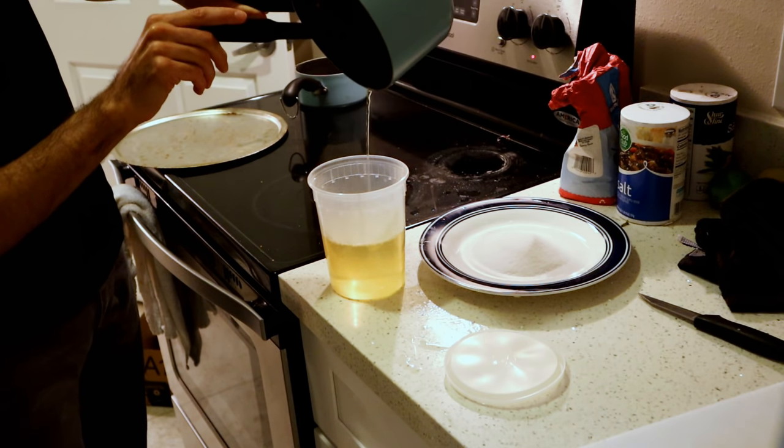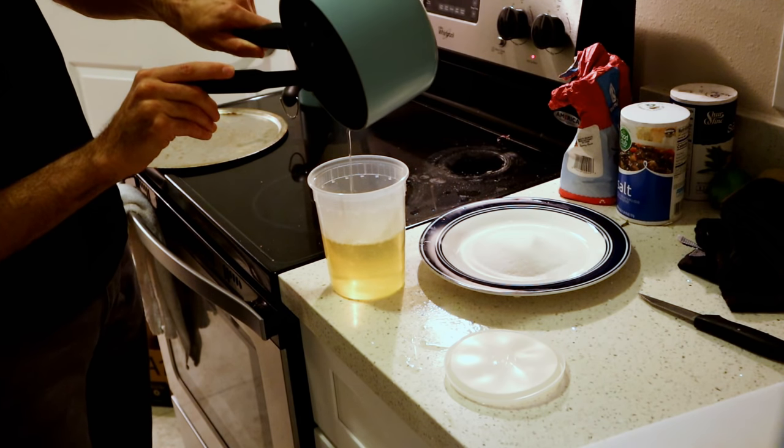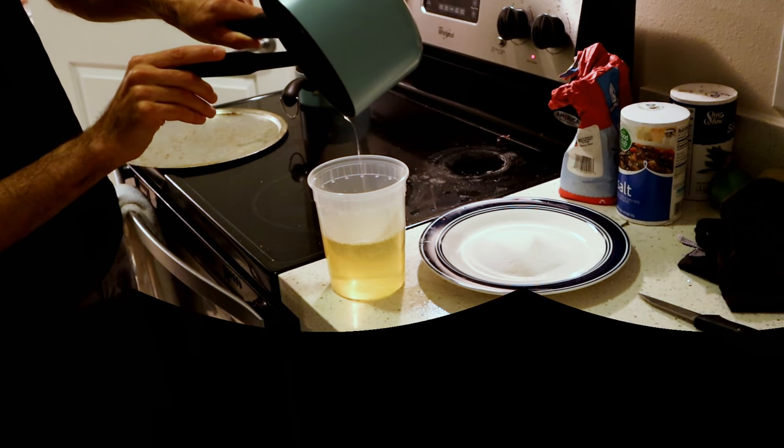This syrup, by the way, is good stuff — don't throw it away. You can mix it with water or seltzer, or whatever, and it's going to taste good. If you're the sort of person who likes to put lemon and sugar in your tea or iced tea, it is a simple syrup, so it would blend well in iced tea too.